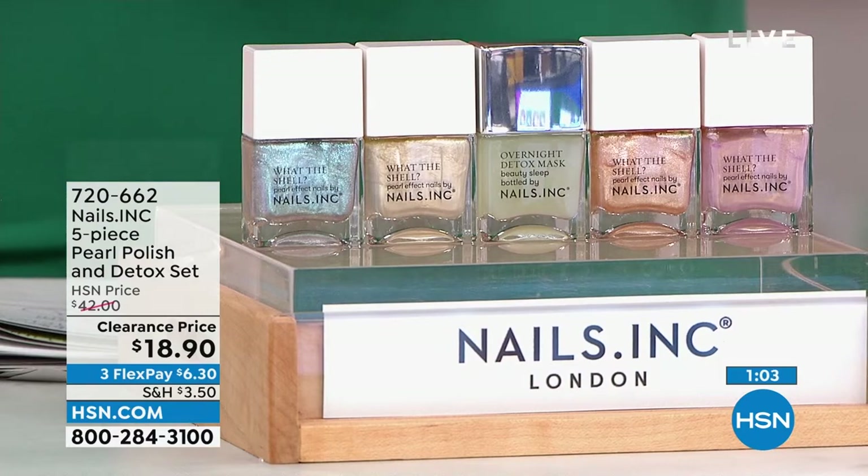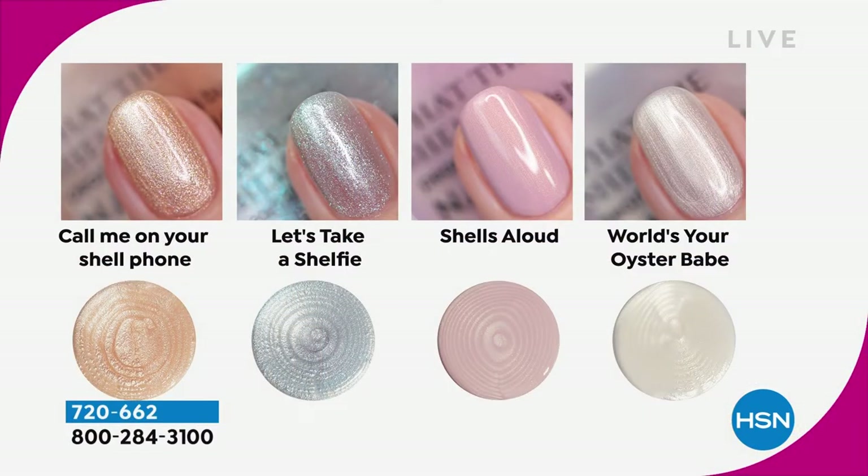Nails Inc. five-piece collection — look at the colors you're getting here today, because these are colors that really bring light to your nails. They're so soft and so pretty. If you love the shore and that is your happy place, look at the shades: 'Call Me on Your Shell Phone' — a beautiful shimmery gold color; 'Let's Take a Shelfie' — almost like a bluish silver tone; 'Shells Allowed' — my favorite, so soft and beautiful with a little iridescence; and 'World's Your Oyster.' Item number 720-662. I've got about 170 of these available.